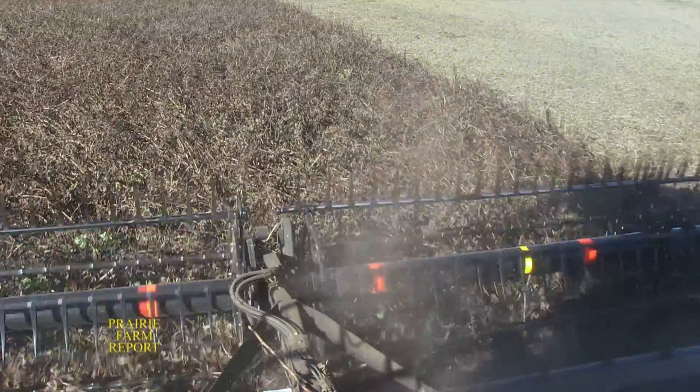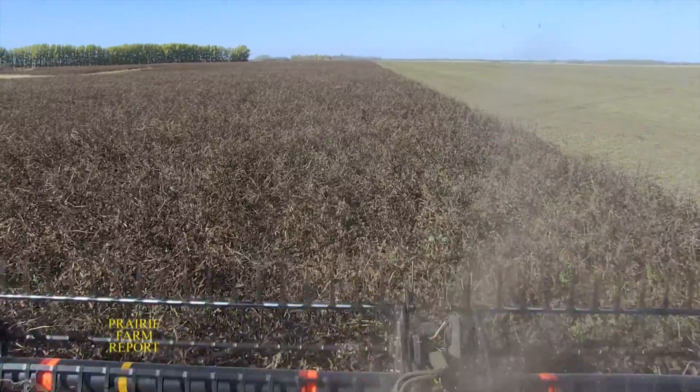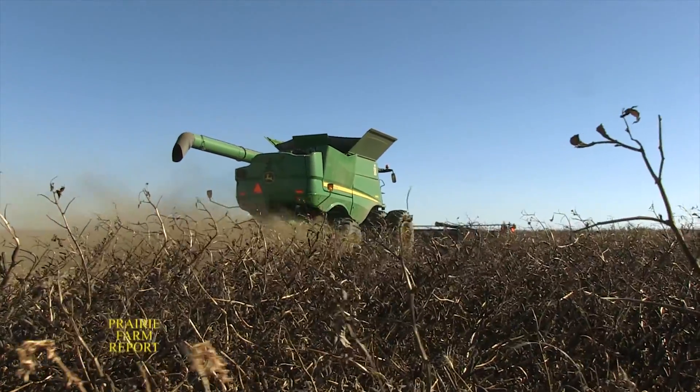The Meyerlees are straight cutting this field of Tabor faba beans. Chris says they have swathed faba beans in the past, but the results were not desirable. They prefer the straight cut option — they desiccate with Reglone, which does a good job of drying the plant down. It's quite a large plant with quite a thick stalk, so it takes a while to dry. Once it does get dried down, it goes through the combine quite easily, even though the plant can be up to six or six and a half feet tall. When they tried swathing, the swath stayed wetter longer and added challenges to harvesting and drying.